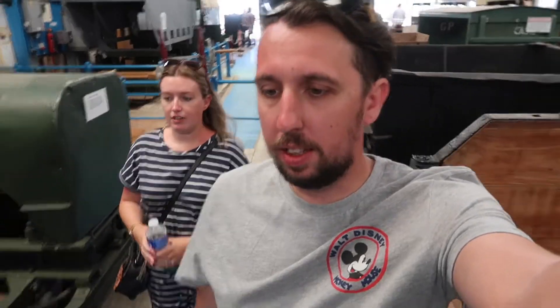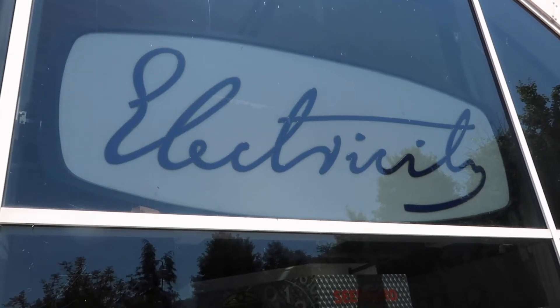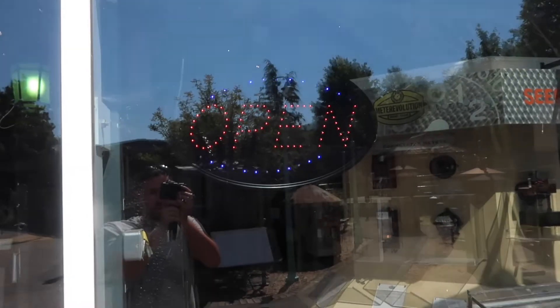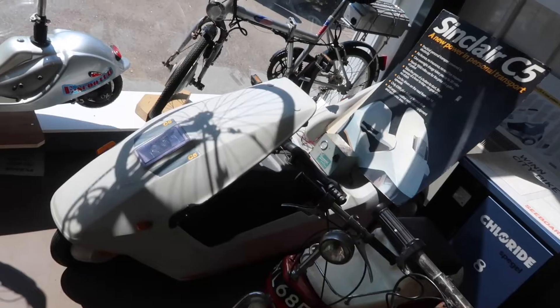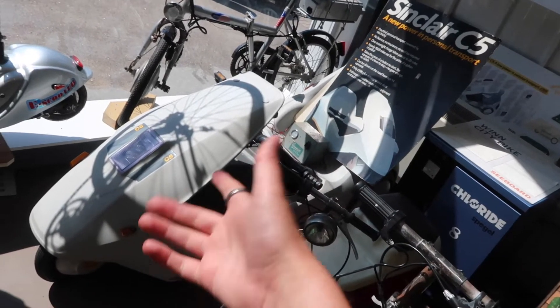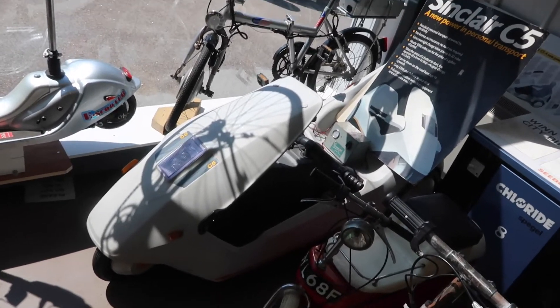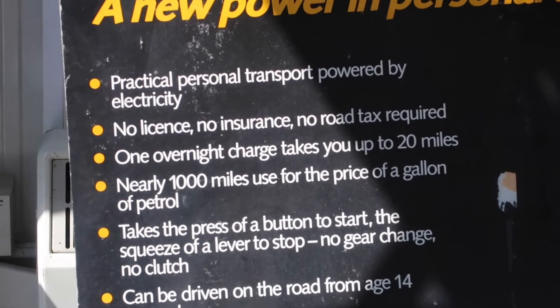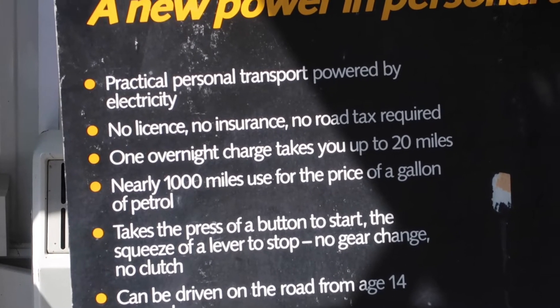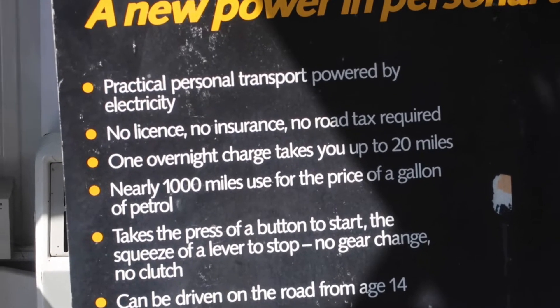I think we've milked this train railway section for all it's worth, so let's move on to the next one. The next building is the electricity building and it is open for business. Look at this as I walked inside — it's that Sinclair C5 car, bike, thing. I don't even know how you'd describe it. Personal transport, powered by electricity, no licence, no insurance, no road tax required. One overnight charge takes you up to 20 miles.